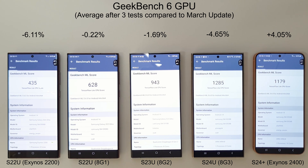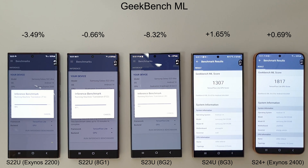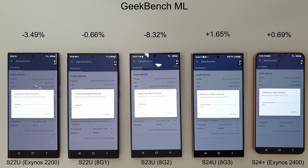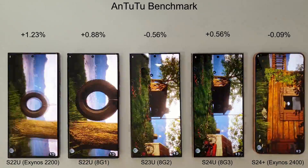Moving on to GeekBench ML, which tests the AI capabilities of the phones. There's just a very small increase on the S24 Ultra and the S24 Plus this month. The S24 Ultra wins both the CPU and NNAPI tests, while the Exynos 2400 wins the GPU test again — the same result as last month.